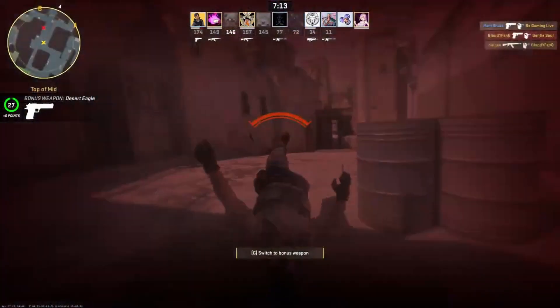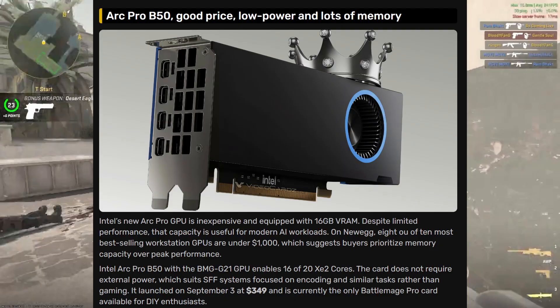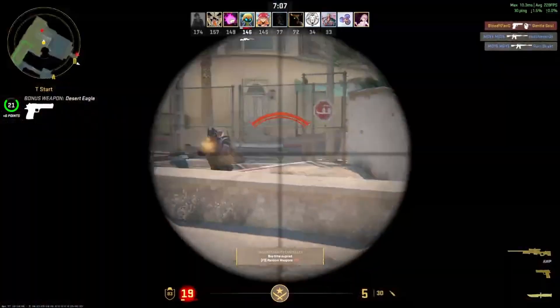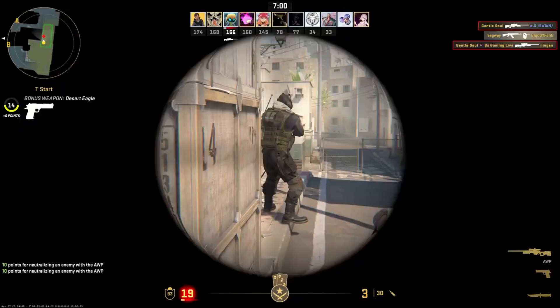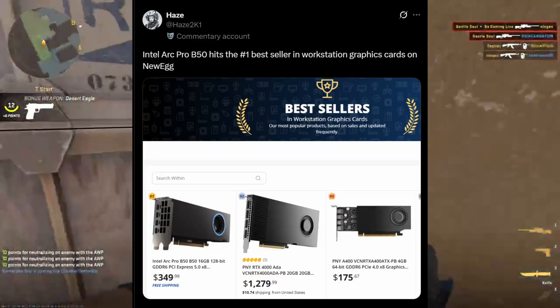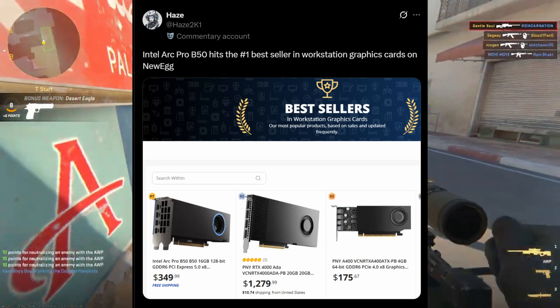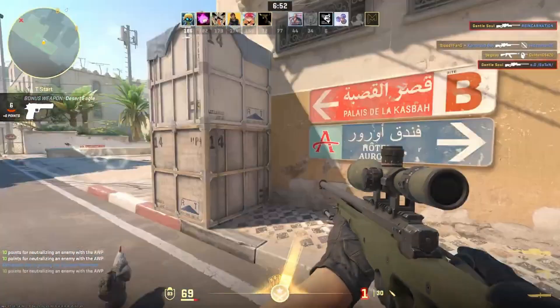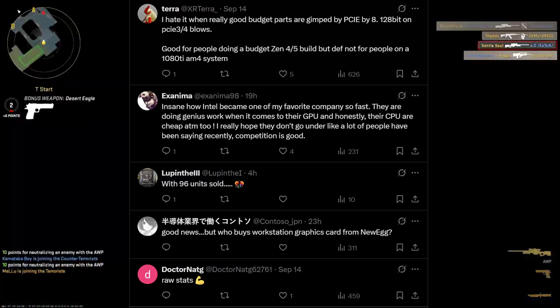Here's my take: I think the Arc Pro B50 could be a game-changer for budget workstation users. The fact that you get 16 GB of VRAM at only $350 is crazy good value. Sure, it won't match NVIDIA's top-tier lineup in performance or software stability, but for freelancers, students, or small studios who just need reliable GPU power without breaking the bank, this is a win.